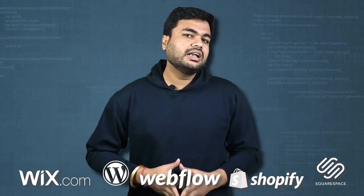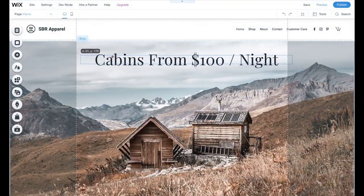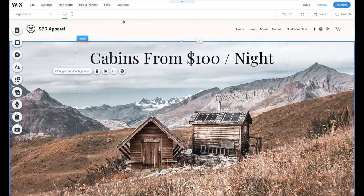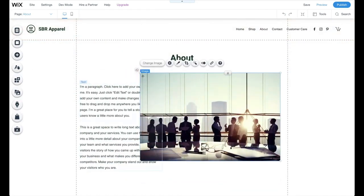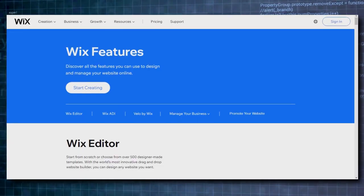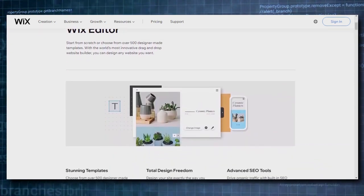Number 1 in our list is Wix. The difference between Wix and other website builders is that Wix is an unstructured editor. It gives a high degree of flexibility to the editor. You can grab any element and put it anywhere you think is best on the page. Wix offers the widest set of features compared to any other website builder.